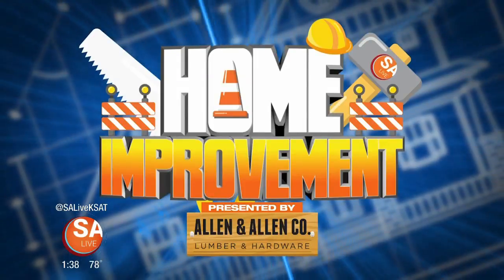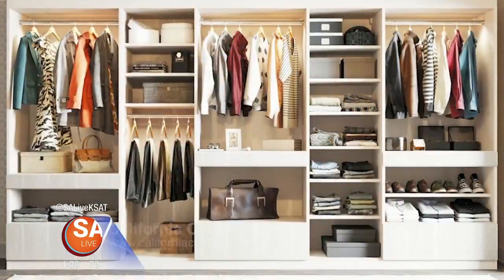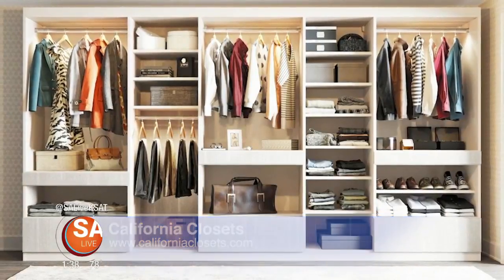Welcome to Live's Home Improvement Show, presented by Allen and Allen Lumber. We've had landscaping tips, and now what better way to improve your home than with a newly customized closet. Joining us today is design consultant and project manager Misty Rodriguez with California Closets to help you get your closets organized and looking good. Thank you so much for being here.